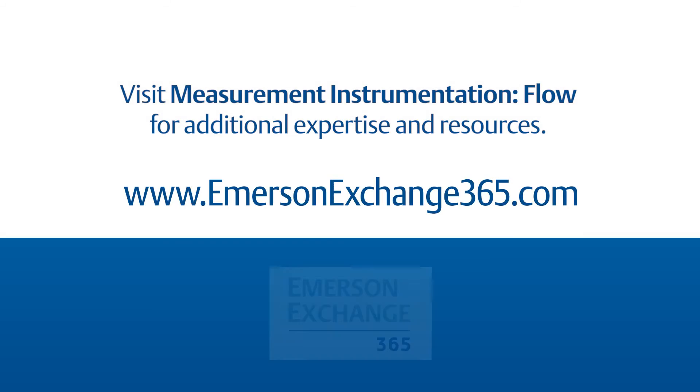Is steam measurement a concern of yours? If so, share your questions with us at Emerson Exchange 365.